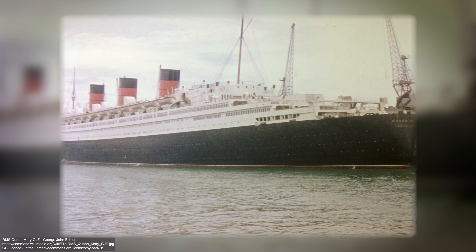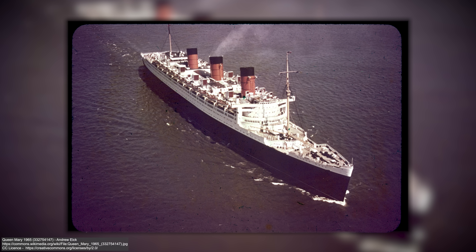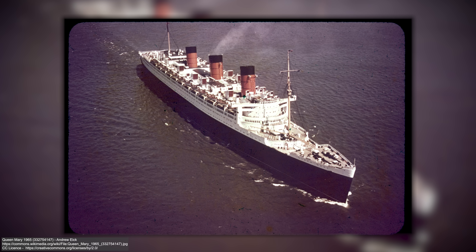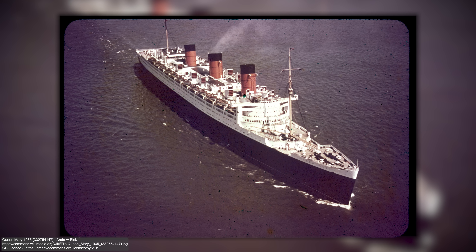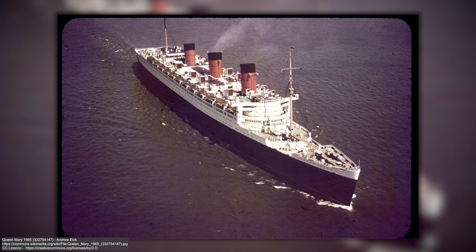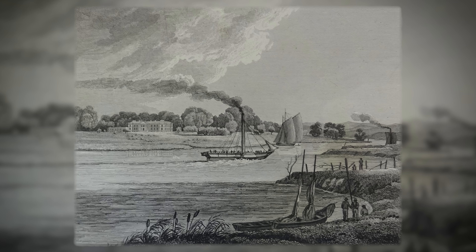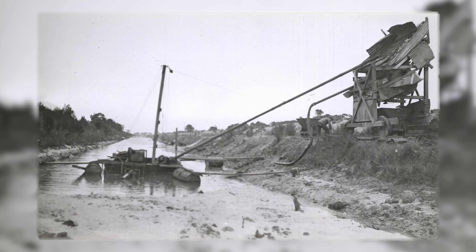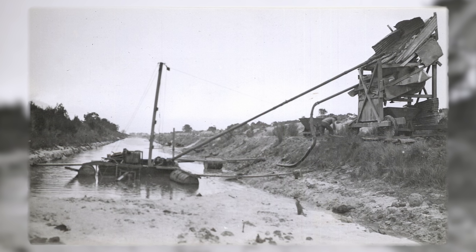Queen Mary was absolutely immense. Her hull was 1,019 feet or 310 meters long and even empty, it all weighed well over 36,000 tons. Once completed, the ship would eventually weigh in at 77,400 tons. The ship had been built to be launched backwards into the Clyde River, but this alone was no simple task. The river itself had to be widened and deepened to accommodate the monstrous ship's hull — if they didn't widen it, the launched ship would immediately beach itself on the opposite side of the bank.